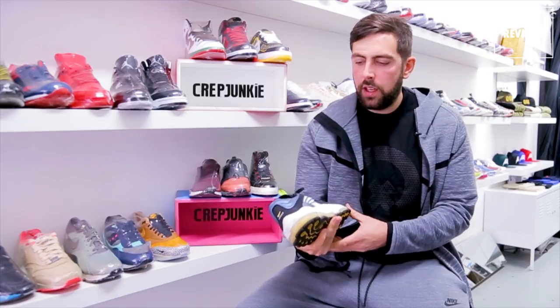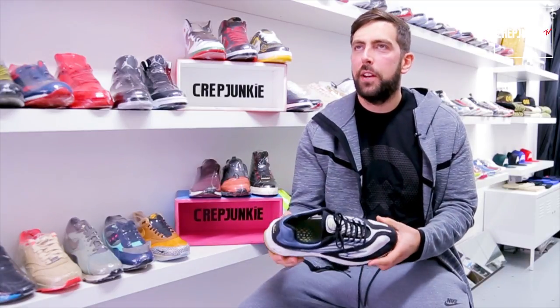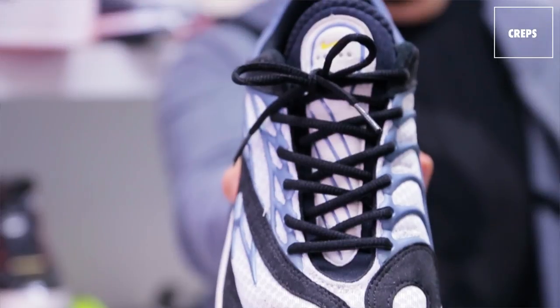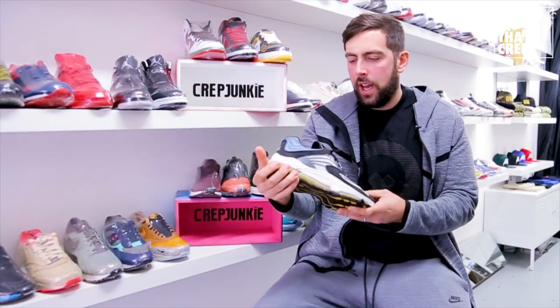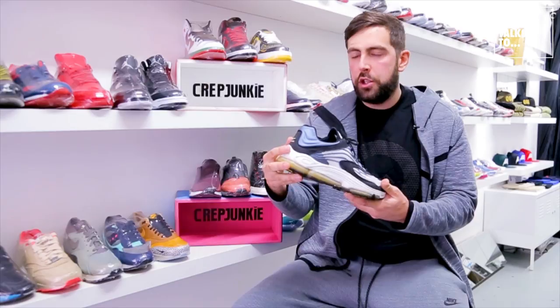One of my final shoes from the Alpha project was massively hated when it first came out. If you remember, there was a brown version — kind of iridescent, two-tone, weird colorway — that came out as the Tuned Max.